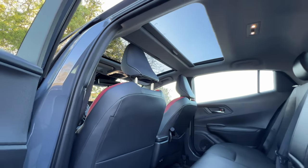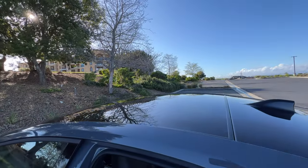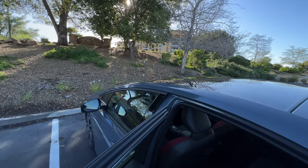Before we close up the door, note the dual-pane glass roof. That's standard on this trim, but you can equip as an option a solar panel roof that will charge up the battery when the vehicle is stationary.